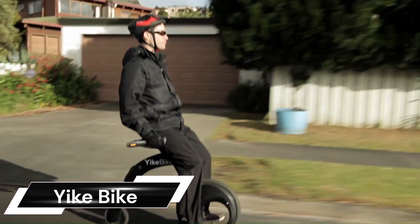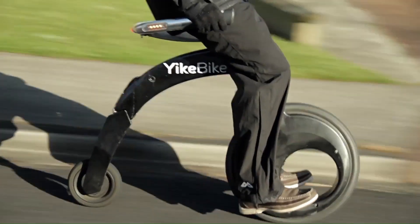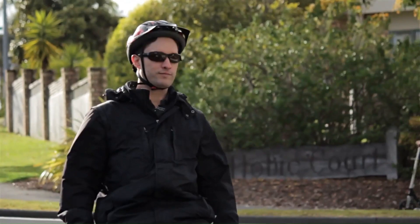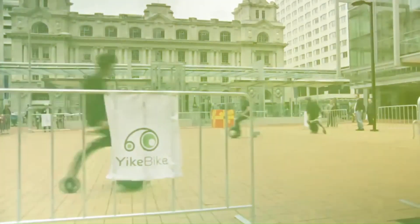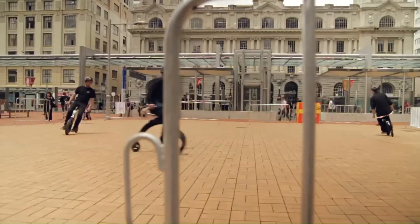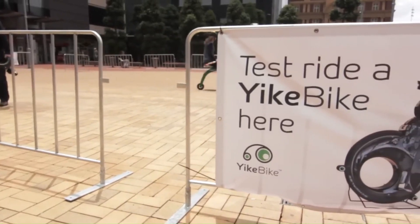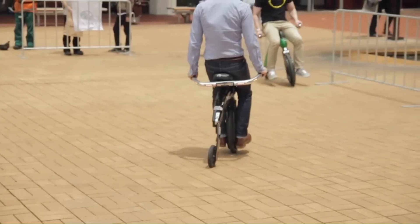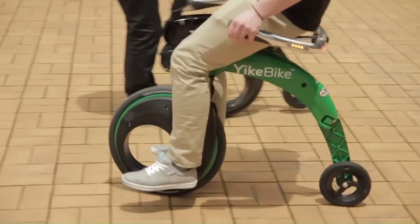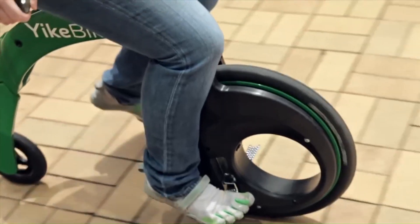The YAGBIKE is a revolutionary, compact, and fully electric-folding bicycle designed to solve the problems of increasingly congested and polluted cities. It's the world's smallest and lightest of its kind, and it's been recognized worldwide for its innovative design, even appearing on the front page of Time magazine. The YAGBIKE is constructed of hydroformed aluminum and composite-reinforced polymer, and it's capable of reaching a maximum speed of 23 kilometers per hour with a range of up to 20 kilometers.